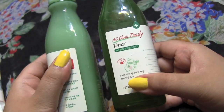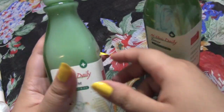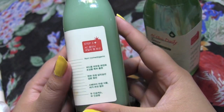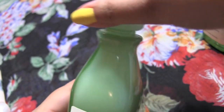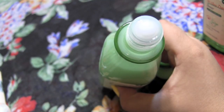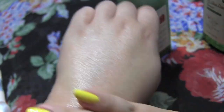The next product is by Etude House — it's the AC Clinic Daily line. This is really great if you are acne-prone and break out. I got the gel lotion because I wanted something light for summertime. It's very, very light and goes into the skin so nicely. The packaging is cute — it's a little glass bottle. The texture is a very milky gel, and it absorbs into the skin really nicely. If you want something light for summertime, I'd definitely try this.